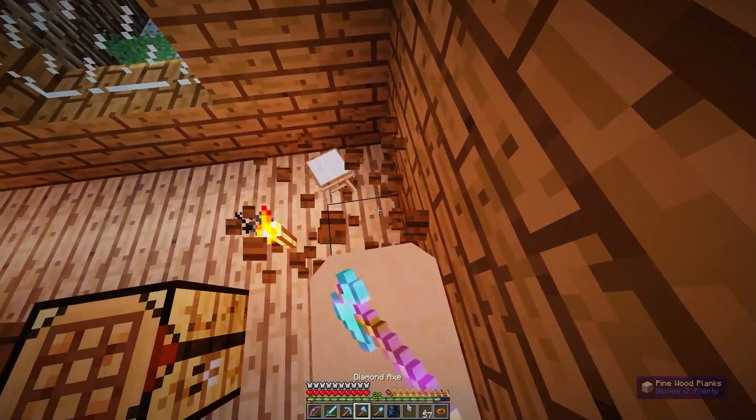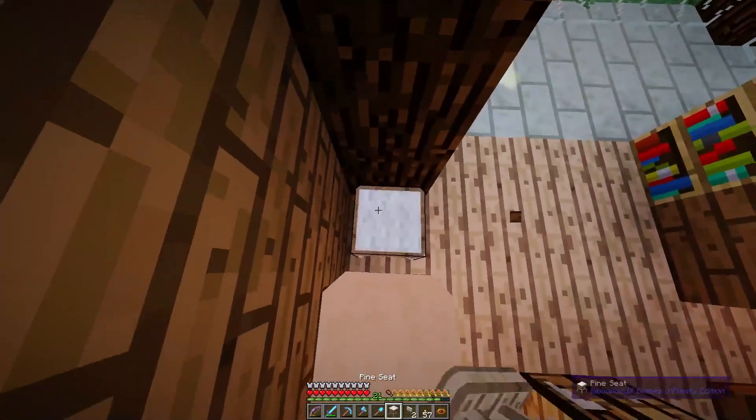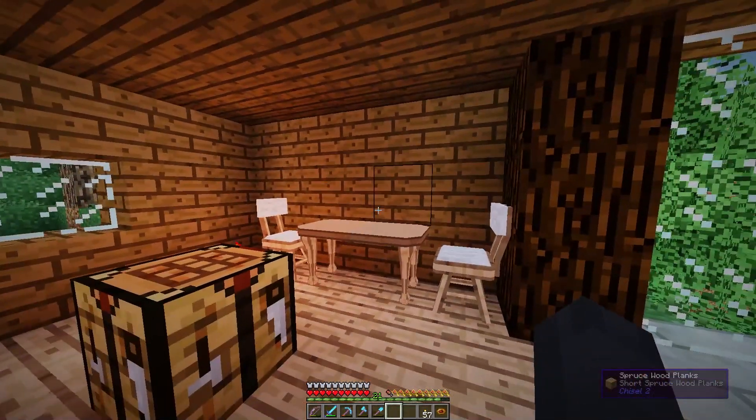It never works the way you want it to work — that is the number one rule with these chairs. Okay, nice. We have a little table.